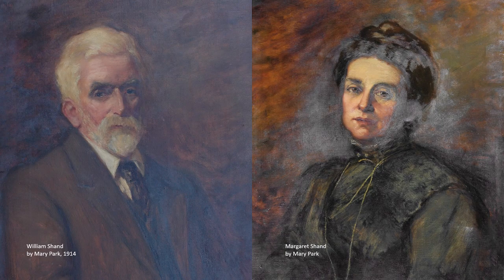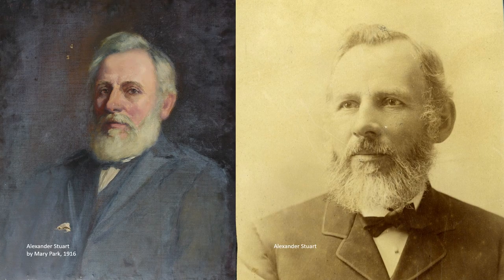Mary Park returned to Dunedin around 1910 and was soon exhibiting at the Otago Arts Society. She's believed to have exhibited these portraits of William and Margaret Shand at the Arts Society in 1914. They were donated to the museum following the death of William and Margaret's daughter Jeannie in 1937. Mary continued to paint during the First World War, and this portrait of Alexander Stewart, who was headmaster of the Union Street School from 1862 to 1907, may be one that she exhibited at the Arts Society in 1916.